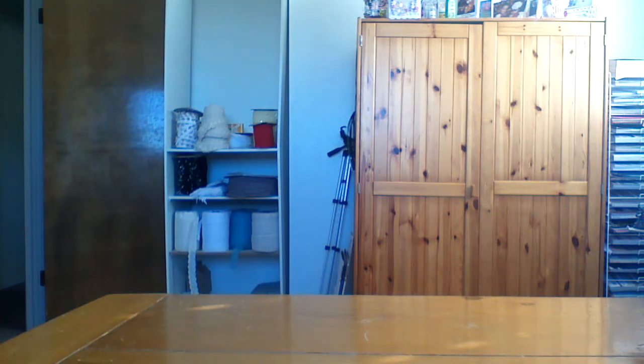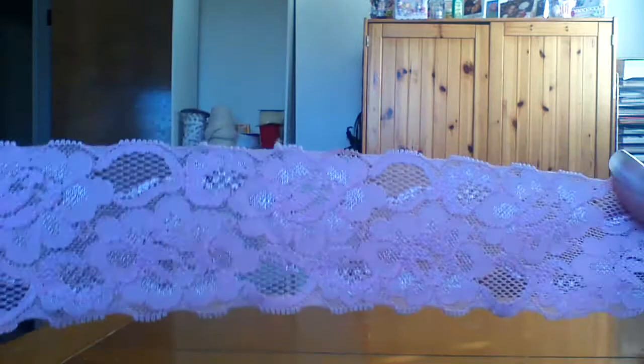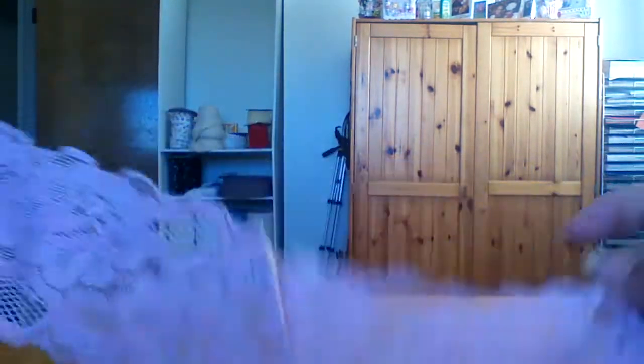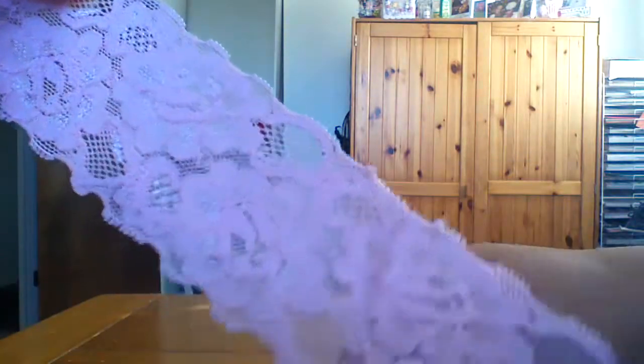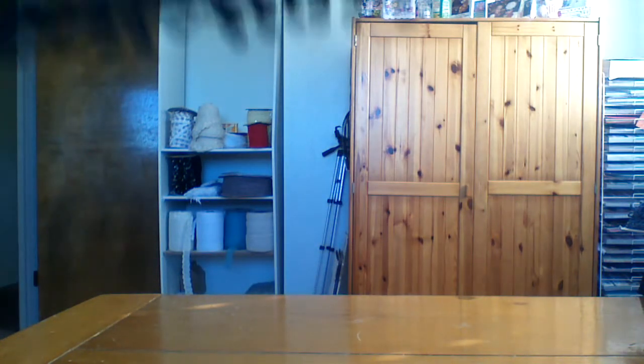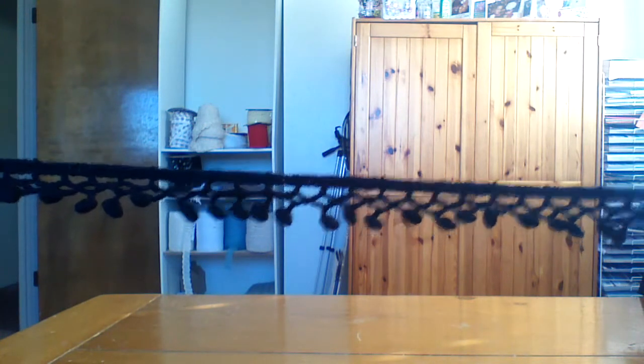And I got a baby pink stretchy lace. It looks a little dark on camera but it's really baby, baby pink — super shimmery and also stretchy. I also got this one in black with little tassels. Super cute.